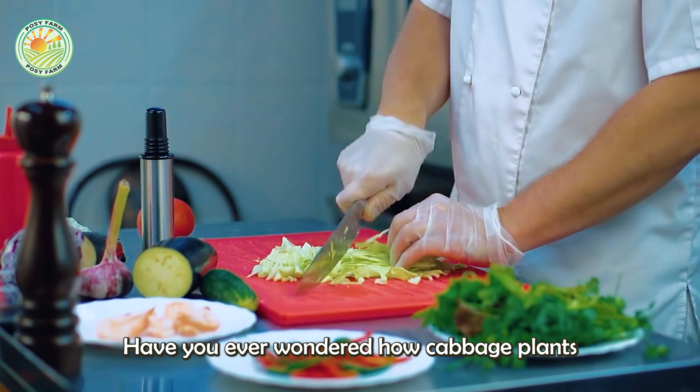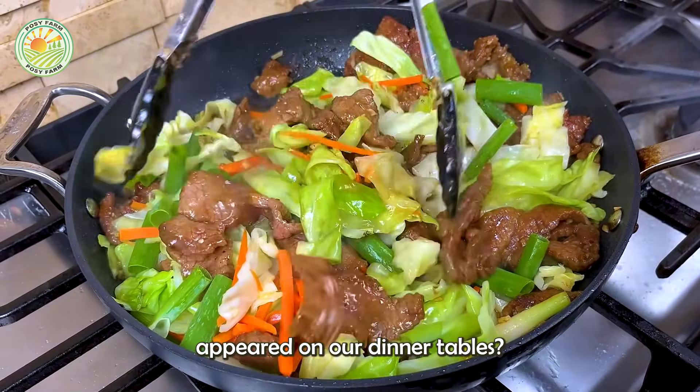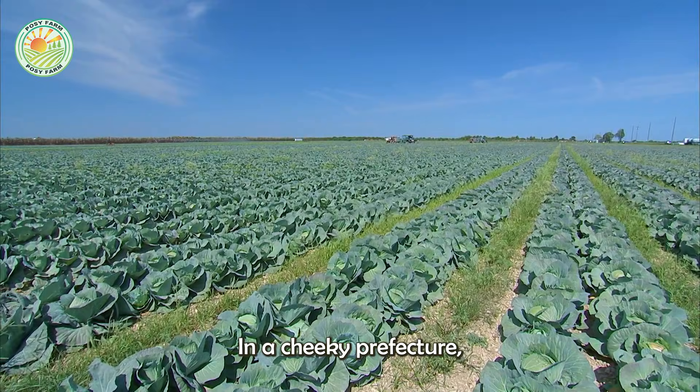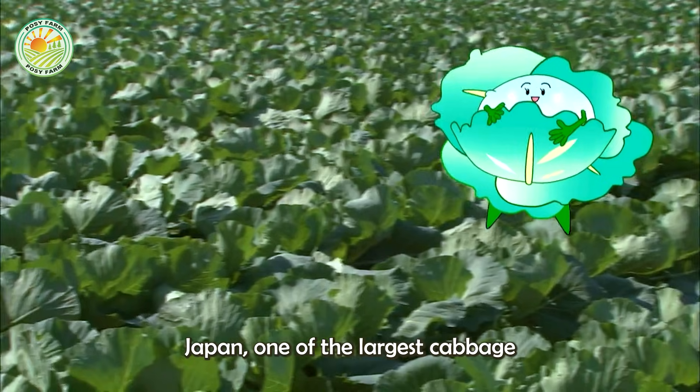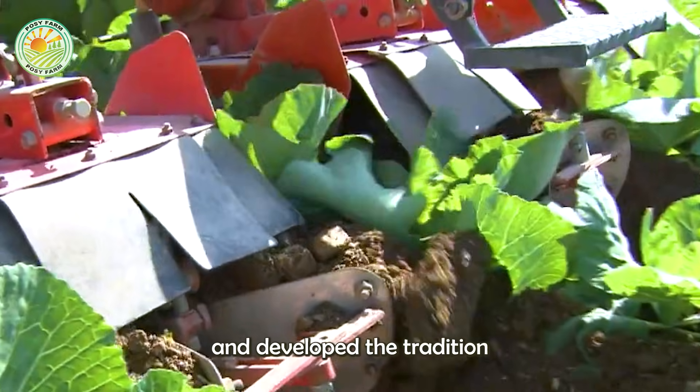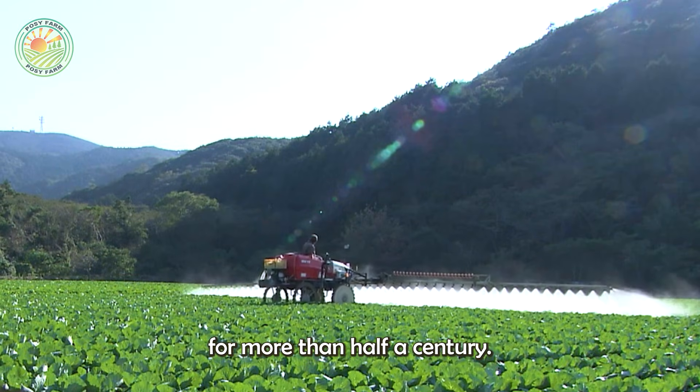Have you ever wondered how cabbage plants appeared on our dinner tables? In Aichi Prefecture, Japan, one of the largest cabbage growing regions, farmers have preserved and developed the tradition of cultivating this vegetable for more than half a century.